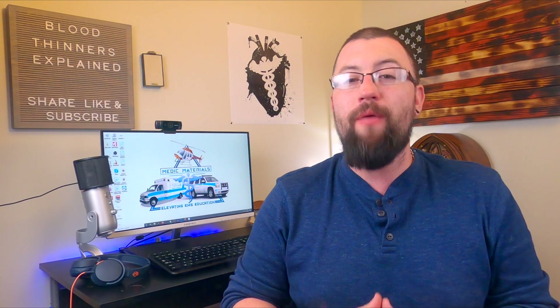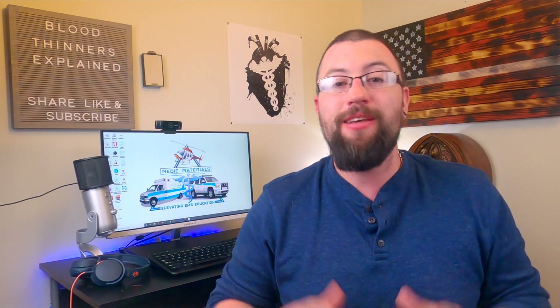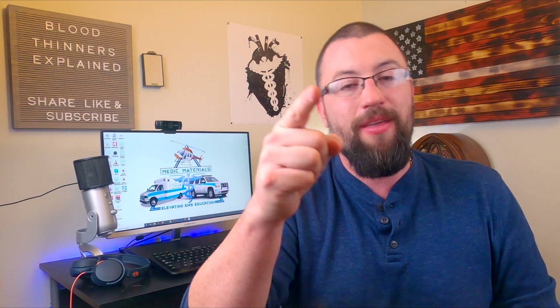Before we end today's video, I want to make a huge shout out to my friend Jared, who made the beautiful new flag that sits behind me. He's a U.S. military veteran and a wonderful dude. You can find his Instagram link in the description of this video and future videos if you yourself want to inquire about your own custom wood flag. Well guys, that's it for today. As always, stay safe out there and I will see you in the next video.